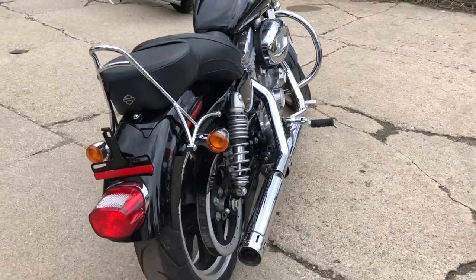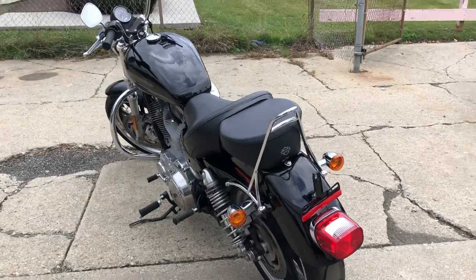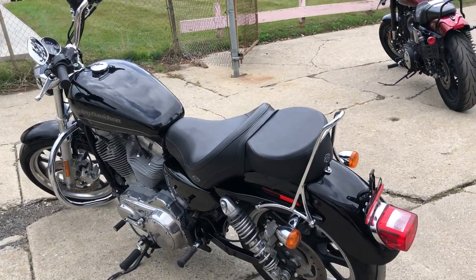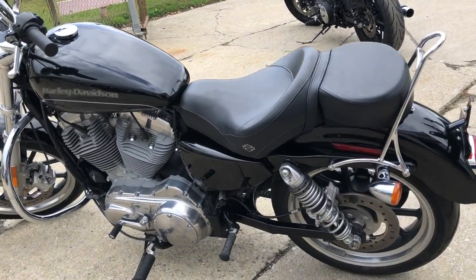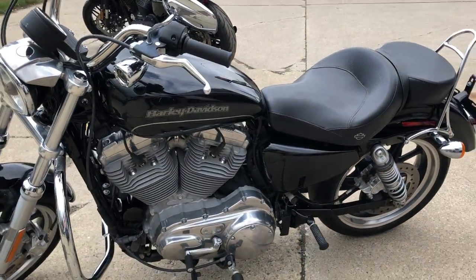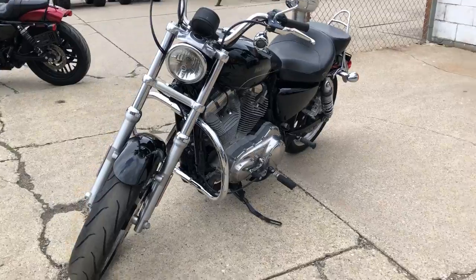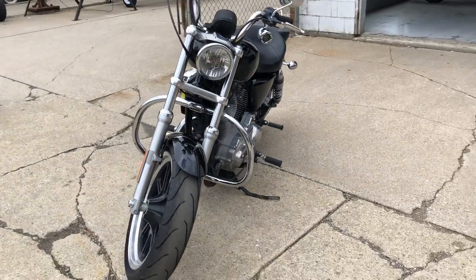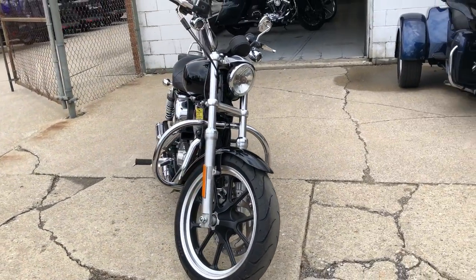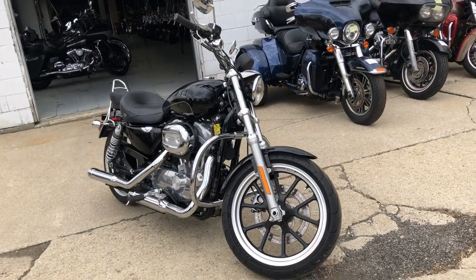It's only got 9,645 miles on it. It's got the high gloss vivid black paint and tons of chrome — it's a sharp little bike. It runs strong, needs nothing, everything works, and the Firebrand exhaust sounds as cool as this bike looks. Just serviced at our dealership, inspected, all fluids changed, certified, and warranty available.